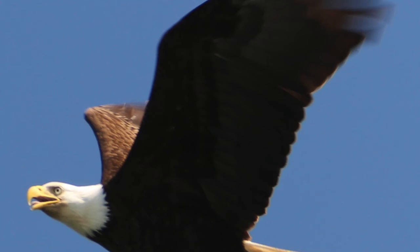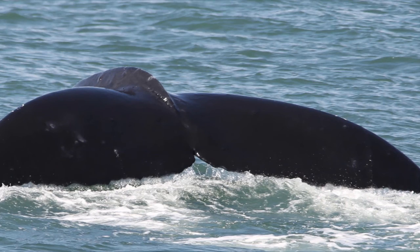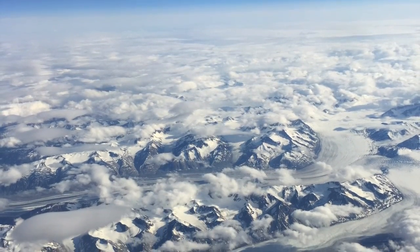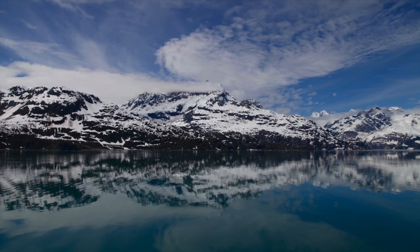A little scripture for you guys: 'If I rise on the wings of the dawn, if I settle on the far side of the sea, even there your hand will guide me.' Psalm 139. Until next time, y'all — take good care. Bye-bye!